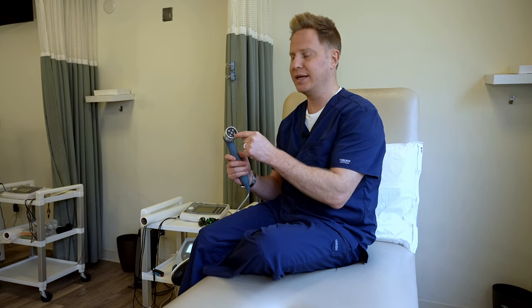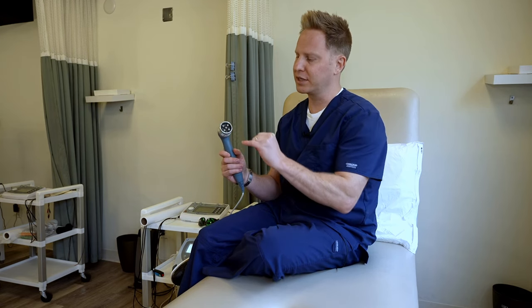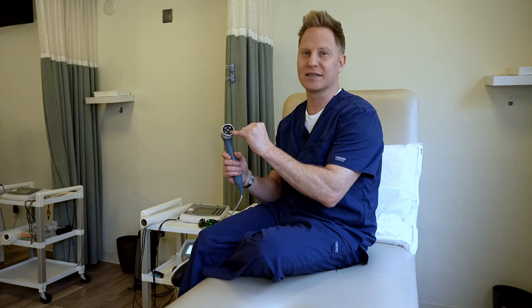The way it works is we use light energy to go into the skin and into the cells, speeding up healing on a cellular level — getting the cells to regenerate faster. It's completely safe. Light is emitted from very small diodes, producing light energy that goes into the skin.